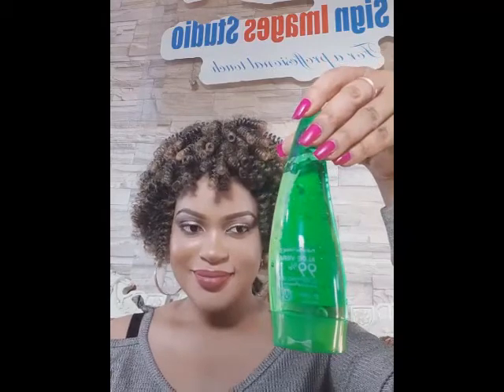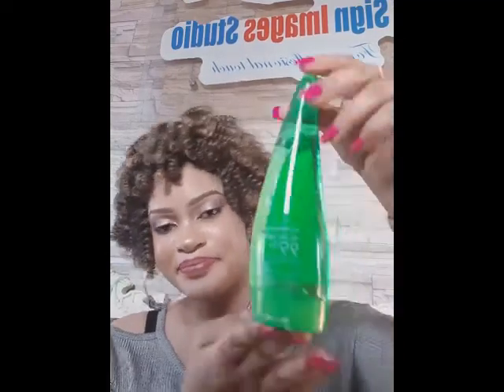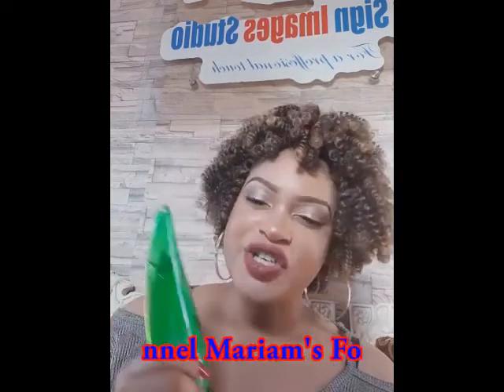Today's topic is about Aloe Vera Gel — the mighty Aloe Vera Gel. Ladies, I want to be precise and to the point. This is the small size; the big size is out of stock, it got finished, but you can continue with the small size. Ladies and gentlemen, you need this Aloe Vera Gel in your bathroom.